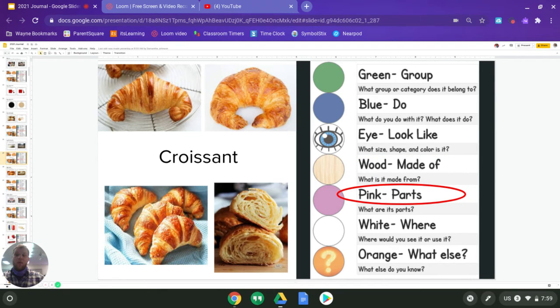Next we have pink, and we know that pink is parts. So what parts of a croissant do we have? We have this outside layer here. We also know that we can put things in a croissant — those could be part of a sandwich, so what things would you put in a croissant sandwich? Another part is you can put things on top of it, like a topping — what topping would you want? Maybe a type of fruit, a different meat, or a spice. Think about that as you answer for pink.